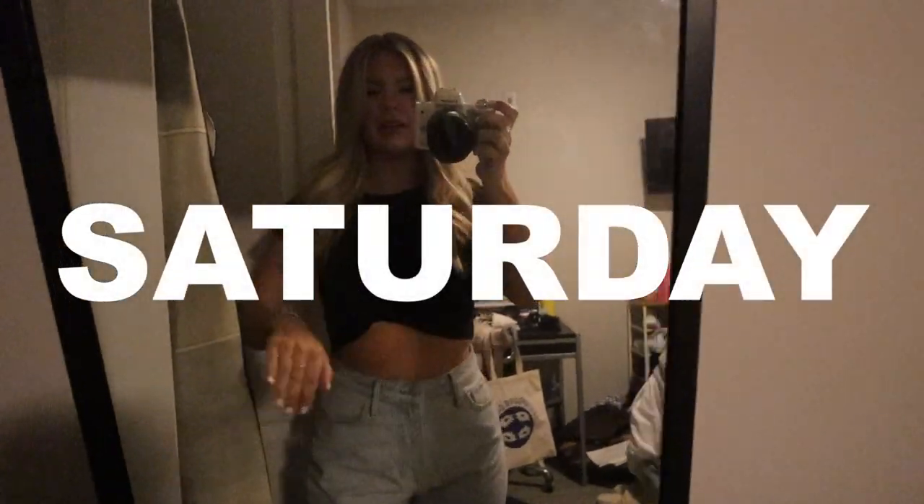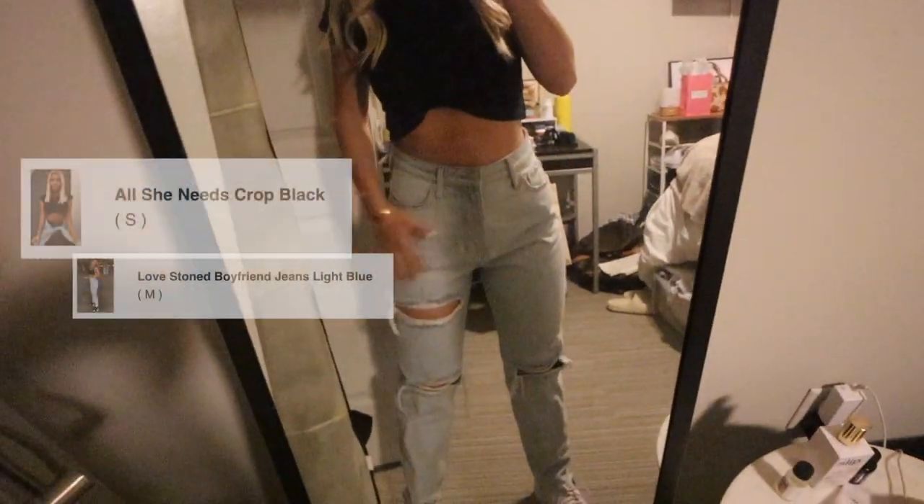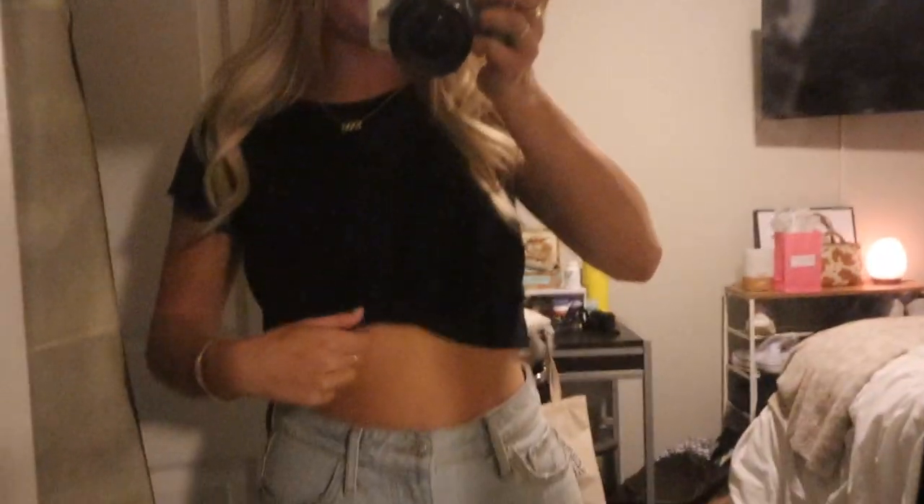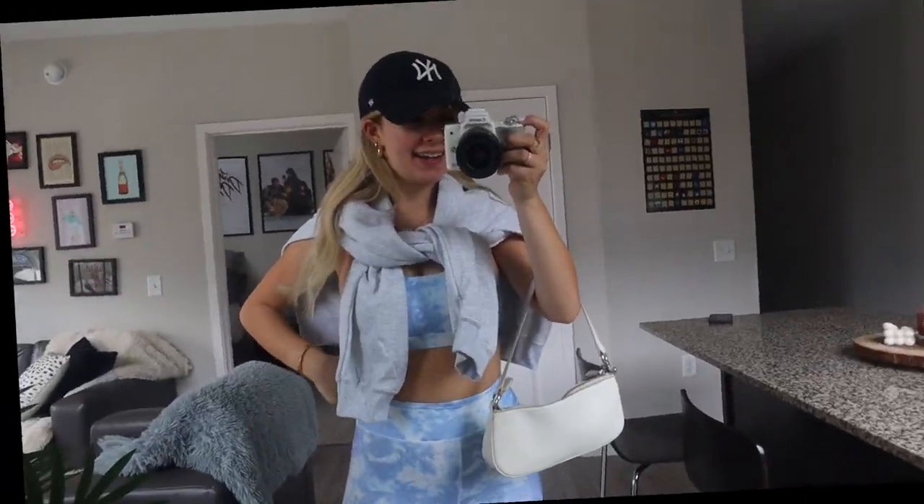Sorry about the terrible lighting here — here's my little outfit. I'm obsessed with these jeans, I just love how they fit, so here I am wearing them again. I'm also obsessed with this shirt. Both are from White Fox. This top might be the most flattering thing ever — I need to get it in other colors. It's just this little knotted thing. These jeans with some Nike Air Force Ones. It's 75 degrees outside.